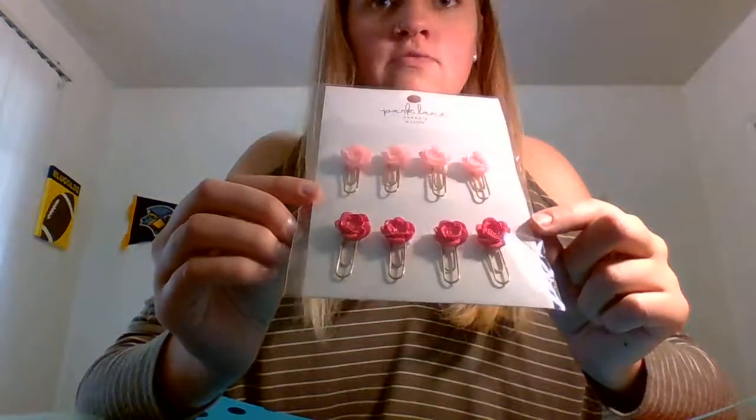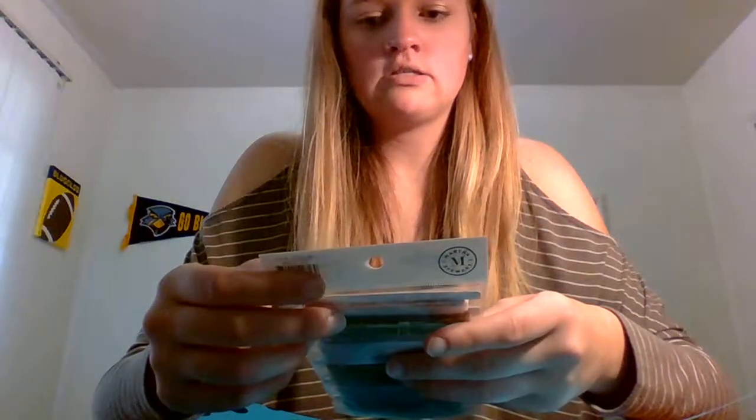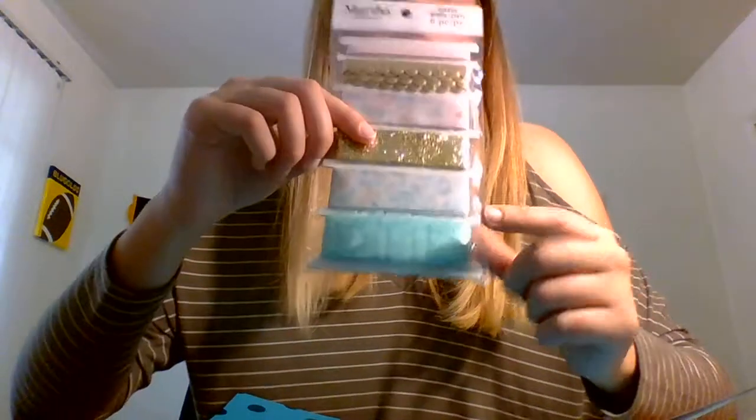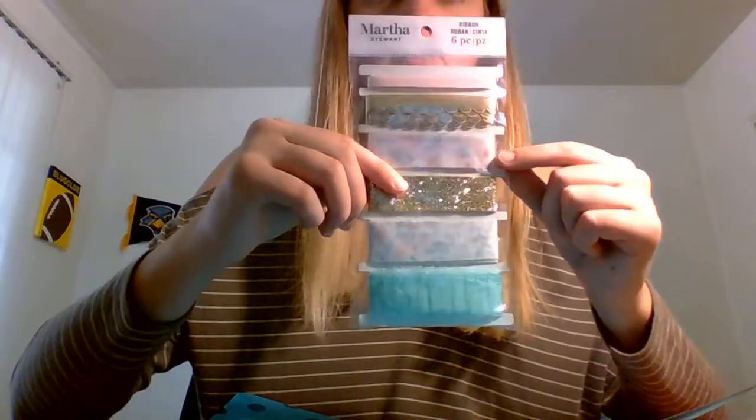Moving on to Joann's. I had vowed I would never go back to Joann's — my mom always has really good luck but I don't like it. Then I started seeing people's hauls and thought Joann's looks like it's stepping up its game, so I went and was pleasantly surprised. The first thing I picked up was Park Lane papery eight clips — film flowers and dark pink and light pink with gold paper clips. Then in the party section, Martha Stewart came out with this gorgeous party line: a six-piece ribbon set, 36 inches of each — a roughly blue one, two floral, a gold sparkly, a gold foil, and a soft pink.